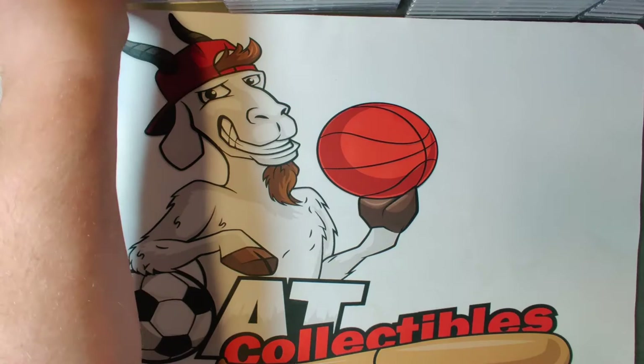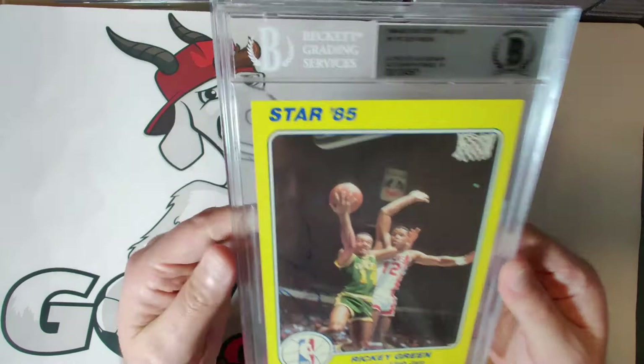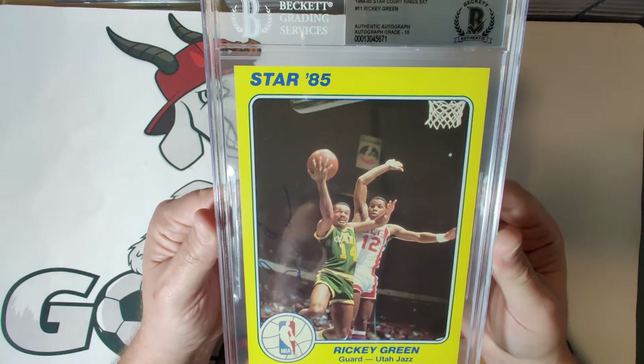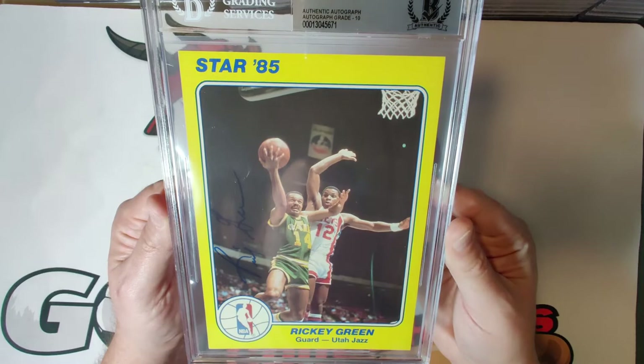Card eleven is Ricky Green of the Utah Jazz. He signed it vertically on the left side of the card, and this one received an autograph grade of ten. Not sure why this one is a ten, but I'll take it — a very nice looking card showing him making a nice move to the hoop.